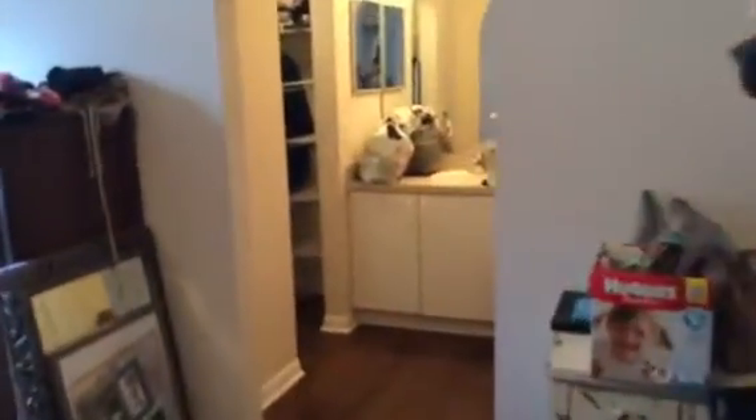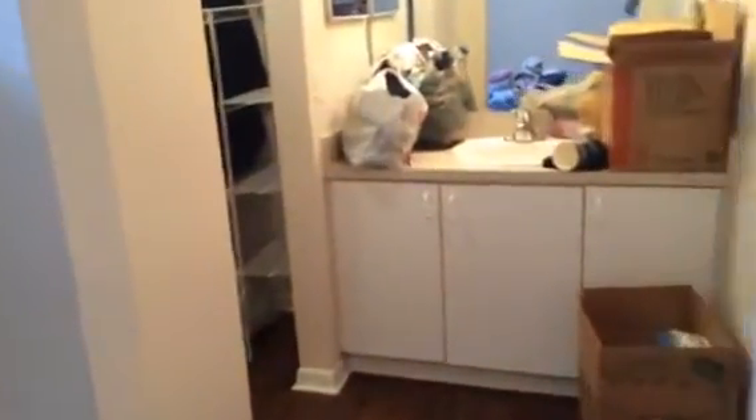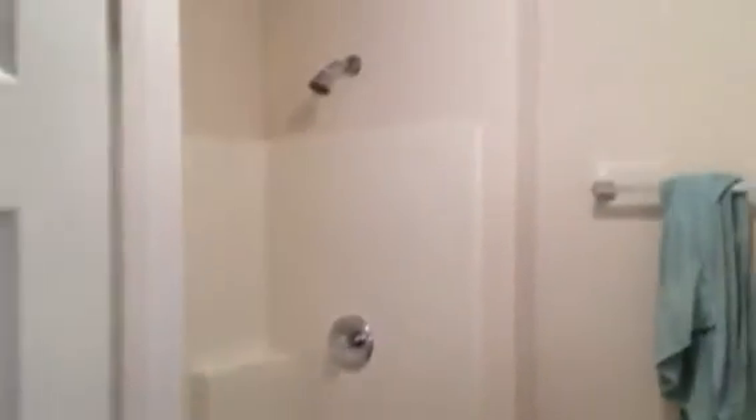Bedroom three is the master bedroom, separated, and then just beyond is the master bath. This has a walk-in closet and then a stand-up shower in the master, in the water closet.